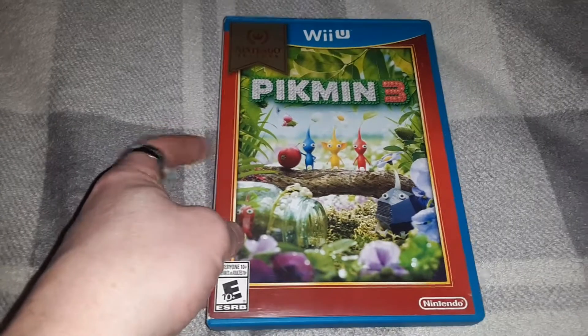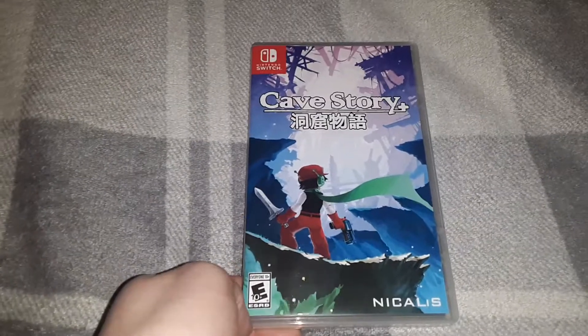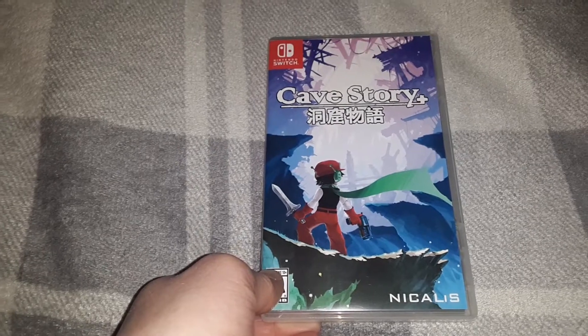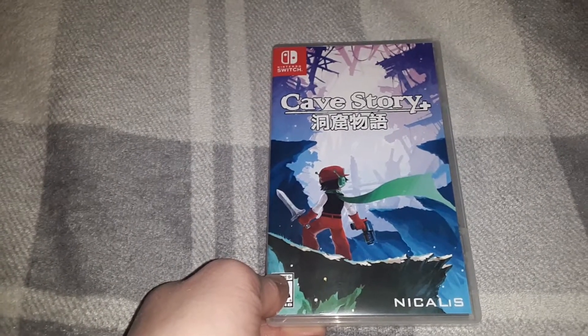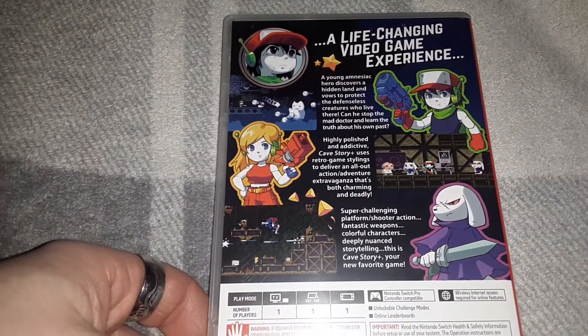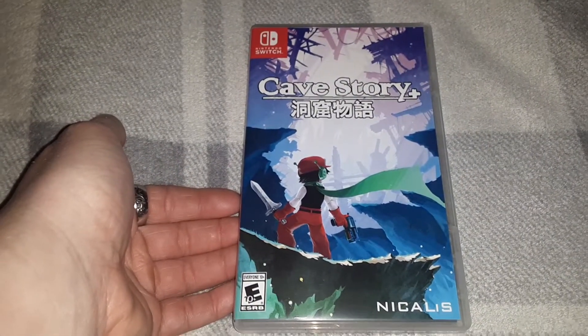I recommend the Wii U as something to collect for. Last but not least, Switch titles. First up, also found on clearance at Walmart, believe it or not: a really cool looking indie game called Cave Story Plus. I recognized the character from that indie crossover fighting game, Blade Strangers. The game looks really cool and I do love my indie platformers.